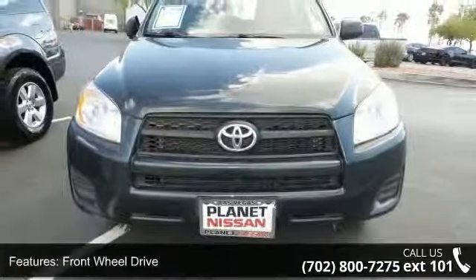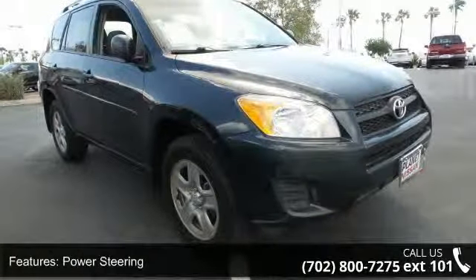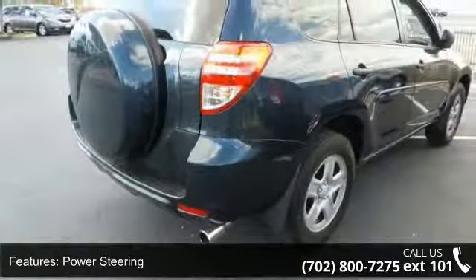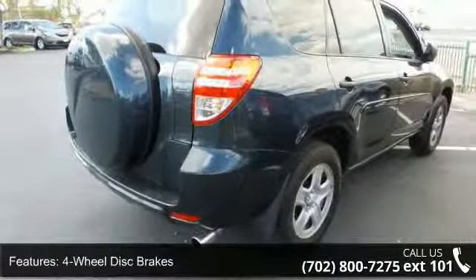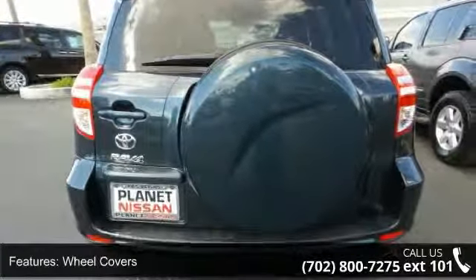Some of the top features included with this vehicle are front wheel drive, power steering, four wheel disc brakes, wheel covers, steel wheels, rear spoiler, automatic headlights, MP3 player, Bluetooth connection, and auxiliary audio input.